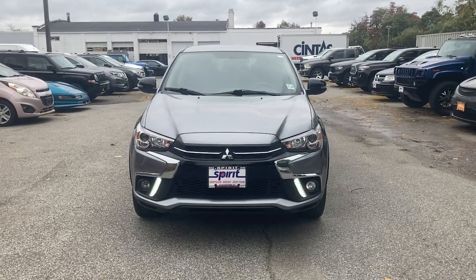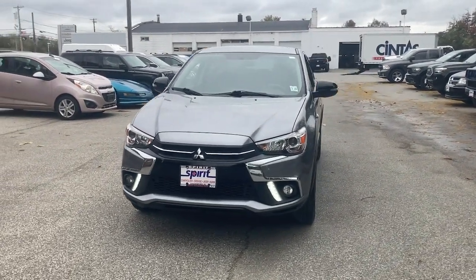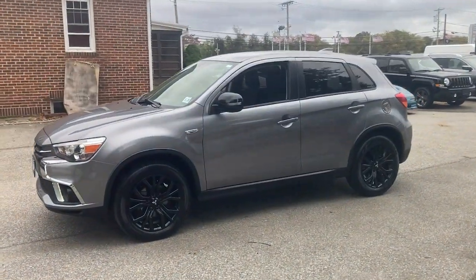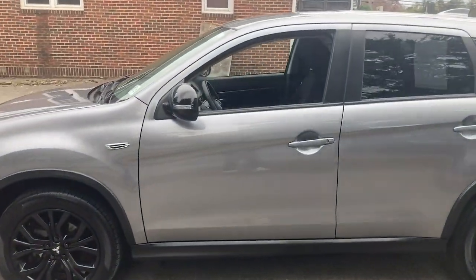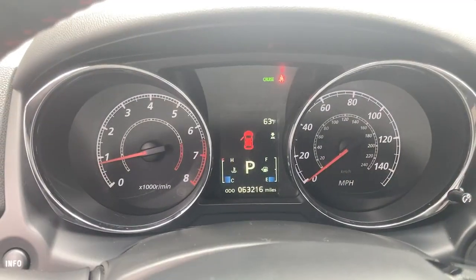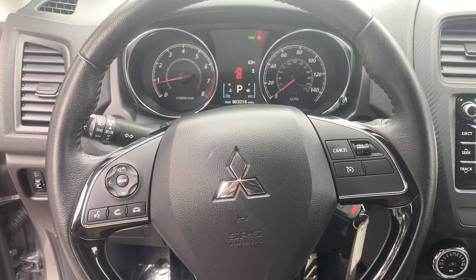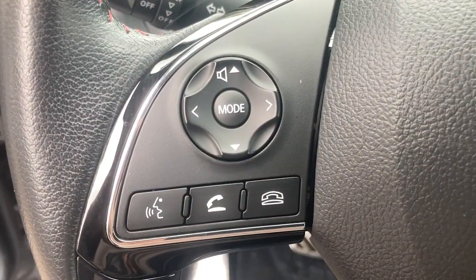You will be amazed by this 2018 Mitsubishi Outlander Sport. This vehicle is an outstanding buy with fewer than 70,000 miles on the odometer. Here's a tech-savvy Outlander Sport that punches up your daily drive with touchscreen infotainment, a flexible interior layout, advanced safety features, and handsome looks.